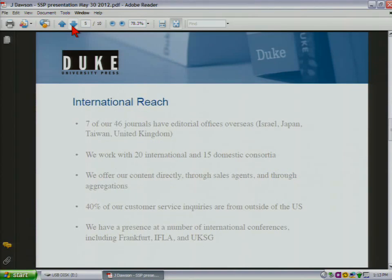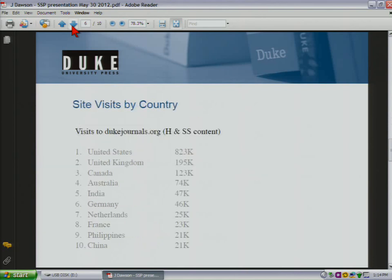As far as our international reach goes, seven of our 46 journals have editorial offices outside of the U.S. We work with 20 international consortia and 15 domestic. We offer our content directly as well as through sales agents. We also have some content aggregators. Recently I learned that 40% of our customer service inquiries are now coming from outside the U.S., which is a big change in recent years. We also attend a number of international library conferences.